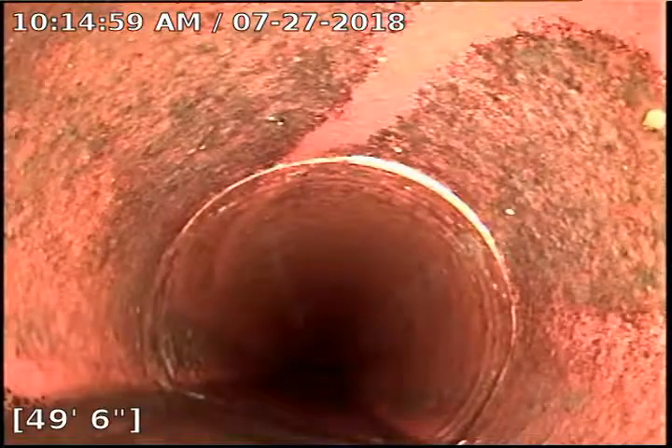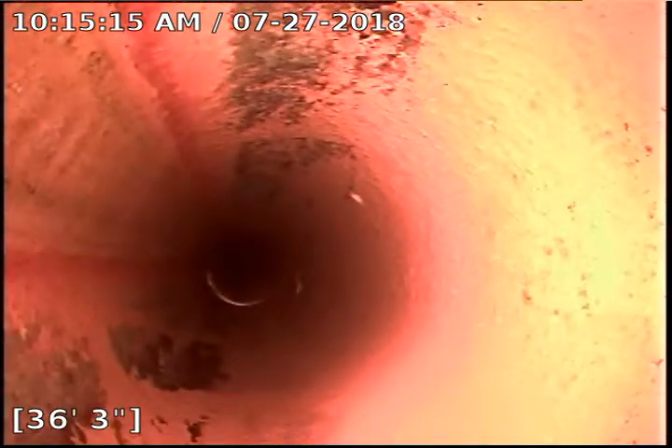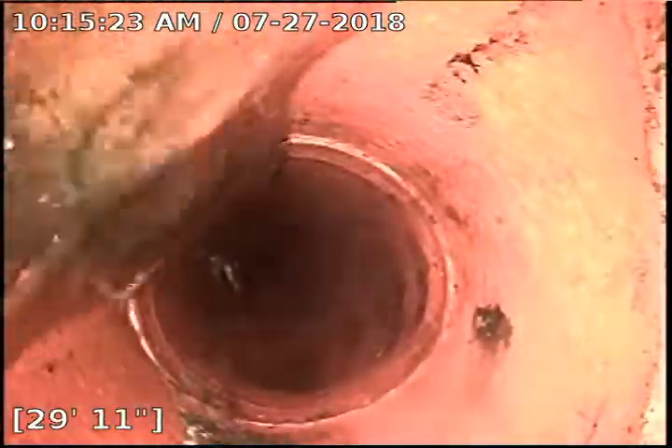There is another one of those laterals — people are using the water. We are going to continue to pull back. This area down here had some grease buildup; we cleaned all that out and pushed it down through. There are just some chunks of grease in there — it is relatively normal — and all of that has been gotten rid of and pushed down the pipe.